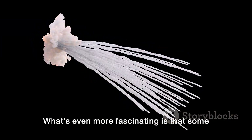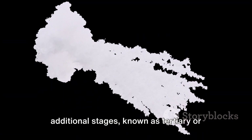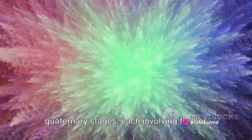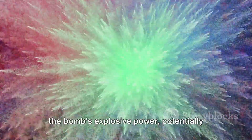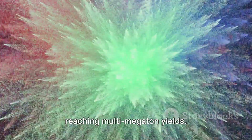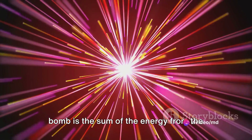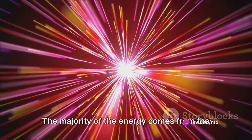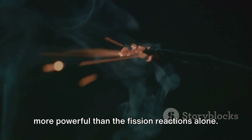Some advanced hydrogen bombs may include additional stages, known as tertiary or quaternary stages, each involving further fusion reactions. These stages can significantly amplify the bomb's explosive power, potentially reaching multi-megaton yields. The total energy release from a hydrogen bomb is the sum of the energy from the primary fission stage and the secondary fusion stage, with the majority of the energy coming from the fusion reactions, which are many times more powerful than the fission reactions alone.